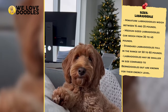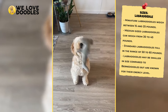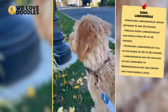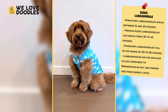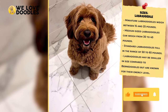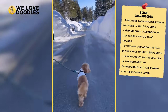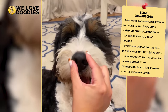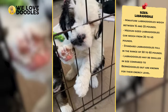Labradoodles, on the other hand, start as little as 15 to 25 pounds, which fits them in the miniature group. Medium-sized Labradoodles can weigh between 30 and 45 pounds, and standard Labradoodles are between 50 and 65 pounds. Generally speaking, the Bernedoodle is the larger dog, and that makes sense since Bernese Mountain Dogs are known for their large, fluffy appearance. If you want that translated into doodle form, then the Bernedoodle is probably your pick when it comes to size. But Labradoodles are also big dogs in their own right, and what they lose in size, they make up for in energy.